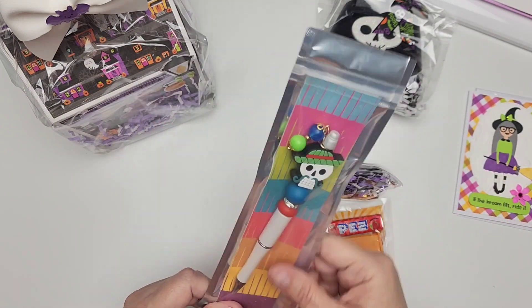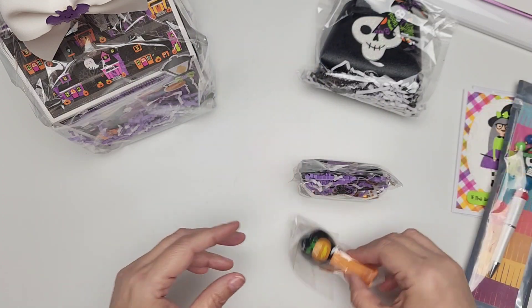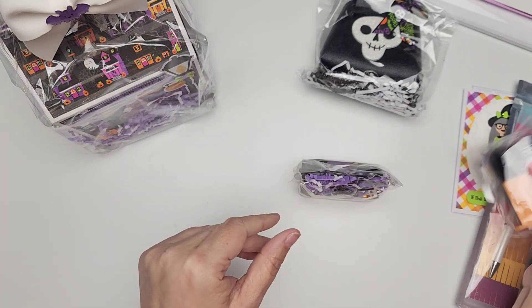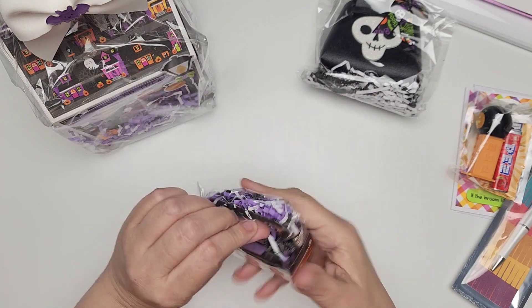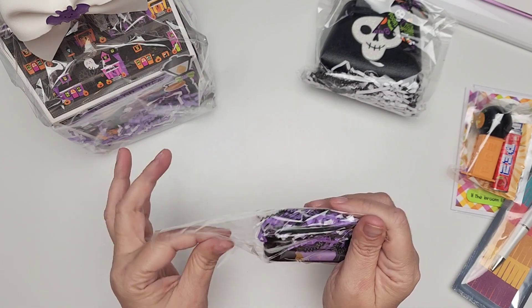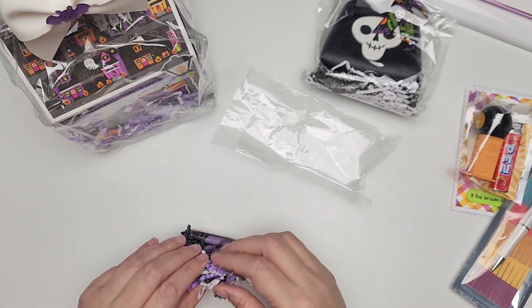So stinking cute. So first of all — she sent me a pin. Love it. A little Pez, a little Jack-o-lantern Pez. Isn't that adorable? Look at this, you guys. This is so stinking cute. It has chocolates. A sweet treat is always welcome.